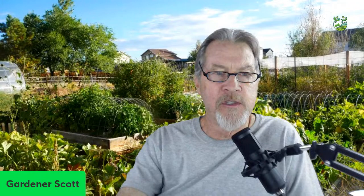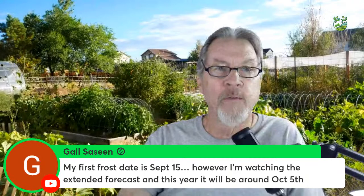Gail's first frost date is September 15th but the extended forecast shows it'll be around October 5th this year — that's an excellent point. When we have an idea of our average frost date, that's not a hard date; it's an average. Half the time it'll happen before then, half the time after. It's based on climatological data typically over at least 30 years. September 15th doesn't mean it's going to happen on that date — start looking at the weather forecast.